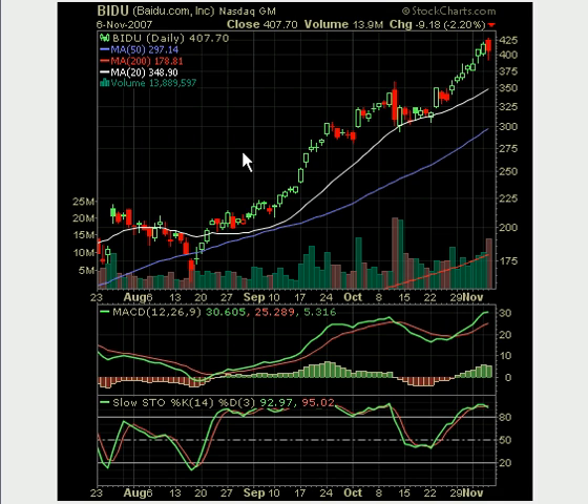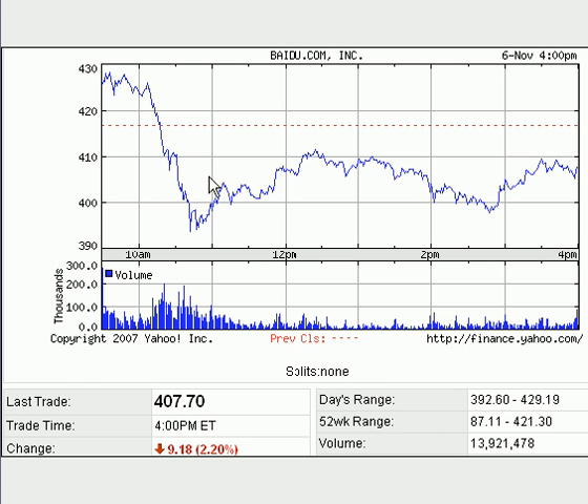Moving on to Baidu — Baidu was basically the result of the initial selling in the NASDAQ. Baidu pre-market on Google's upgrade was trading upwards of $430-plus. It's been a huge runner — from $325 to $425 in a matter of seven to ten business days. Today it was gapped up again near $430. Come a little after 10 o'clock, there was a steep sell-off in Baidu, which coincided with the sell-off in the NASDAQ. Chinese stocks like RCH and XFML took it on the chin early. Baidu dropped basically 30 to 40 points within a matter of 20 minutes — a big drop even for a $400 stock.